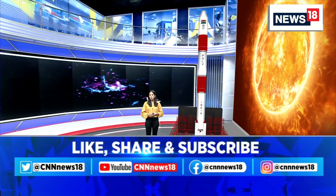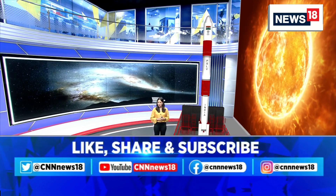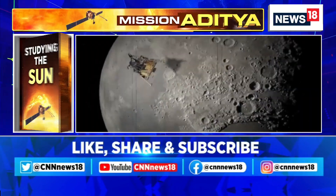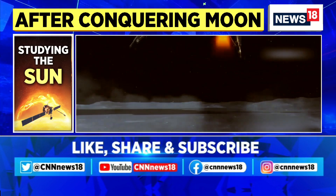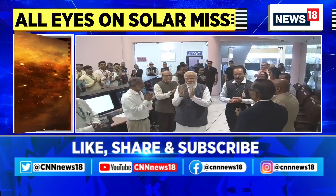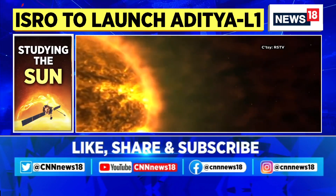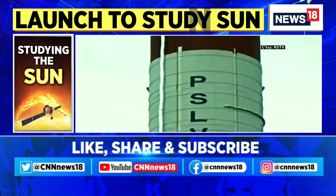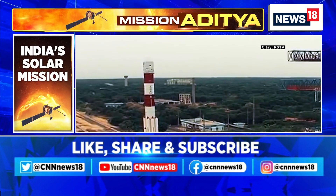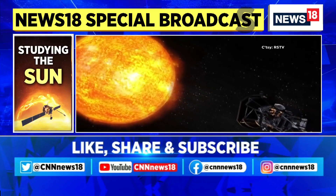Here's a special report explaining the objectives and aims of the Aditya L1 mission as we continue with the countdown. After conquering the moon with Chandrayaan 3, ISRO is setting its sights on the Sun. ISRO will launch the PSLV C57 for the Aditya L1 mission on the 2nd of September at 11:50 am from Sriharikota in Andhra Pradesh. The Aditya L1 will be India's first ever mission to study the Sun.